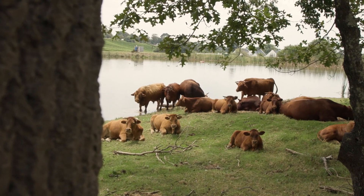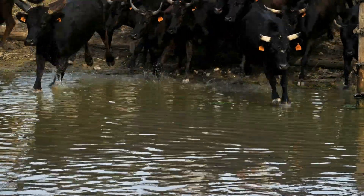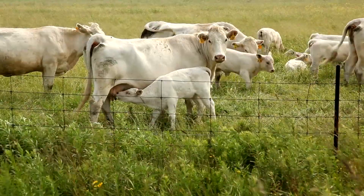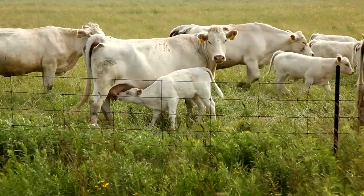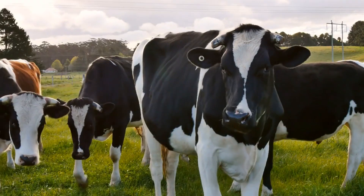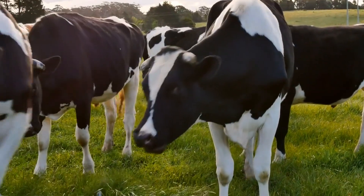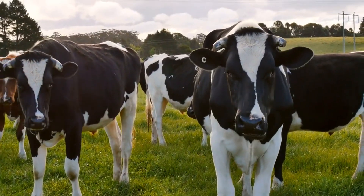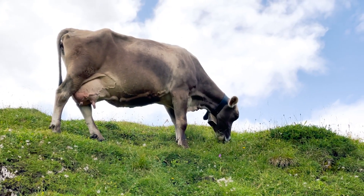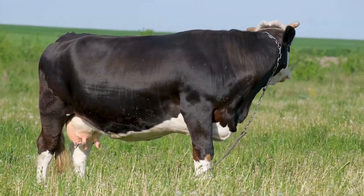At first glance, Bostorus and Bost indicus might look similar, but their physical features set them apart in important ways. These differences aren't just about appearance — they affect how well the cattle can handle different environments. Bostorus cattle have a smooth, thick coat that helps them stay warm in cooler climates, smaller ears, and a compact body, which makes them efficient in moderate weather. They have no hump on their back, giving them a more uniform shape.